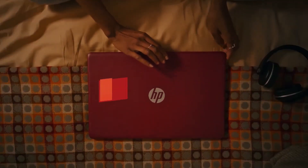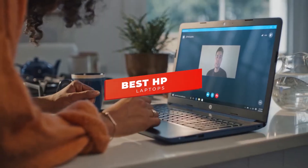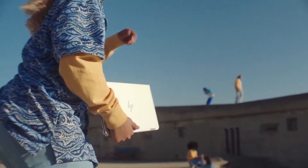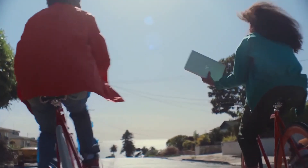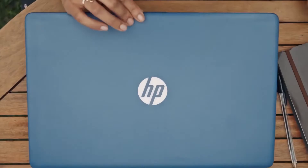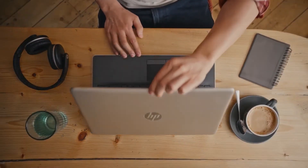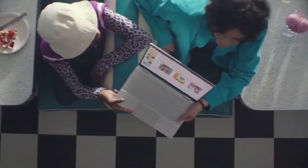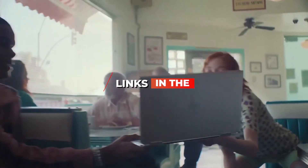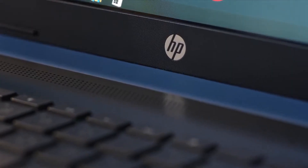Hey guys, in this video we're going to be checking out the 5 best HP laptops you can buy right now. I made this list based on my personal opinion and hours of research, and I've listed them based on performance, features, and price. I've included options for every type of user, so whether you're looking for an affordable laptop for school or a premium feature-rich business 2-in-1 laptop, we'll have the laptop for you. If you want more information and updated pricing on the products mentioned, be sure to check the links in the description below. Okay, so let's get started with the video.